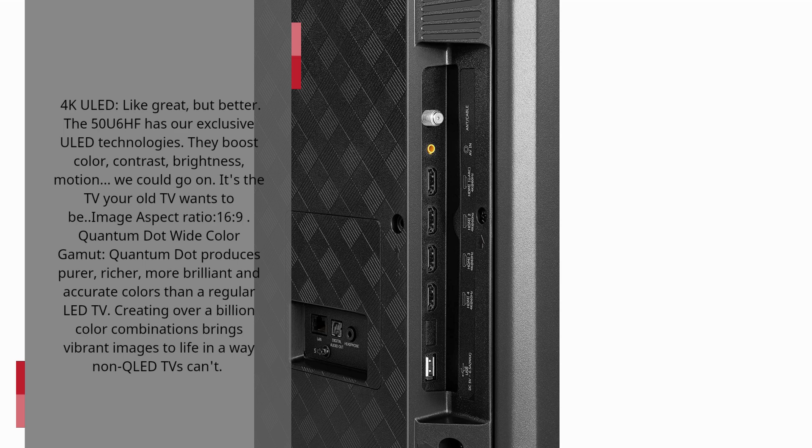Image aspect ratio: 16 to 9. Quantum Dot Wide Color Gamut. Quantum Dot produces pure, richer, more brilliant and accurate colors than a regular LED TV, creating over a billion color combinations that bring vibrant images to life in a way non-QLED TVs can't.